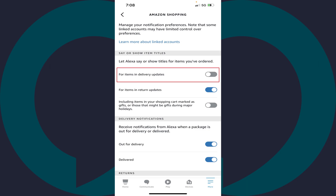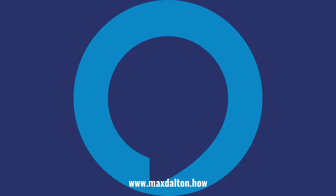Going forward, your Amazon Alexa devices will no longer say the names of your items that are being delivered. Let me know if this video helped you out in the comments below. If you liked what you saw here, click the video links on the right side of the screen to check out another video, or click the logo on the left side of the screen to check out my tutorial website at www.maxdalton.how.